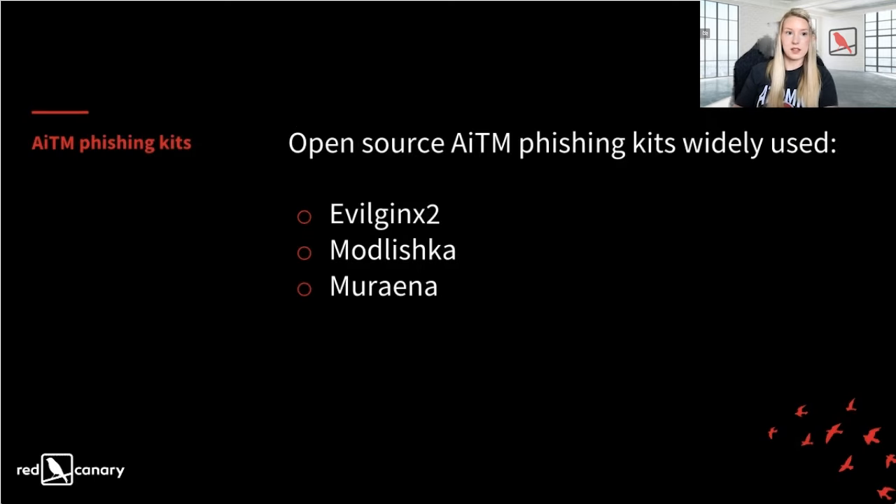This may sound like a complicated attack, but there are quite a few open-source AiTM phishing kits available — videos showing how to do it, tools available out of the box, with disclaimers saying 'for educational purposes only.' If you want something even easier, AiTM kits are available to purchase for around $400, essentially point-and-click, giving attackers a lot of control over what the user sees.